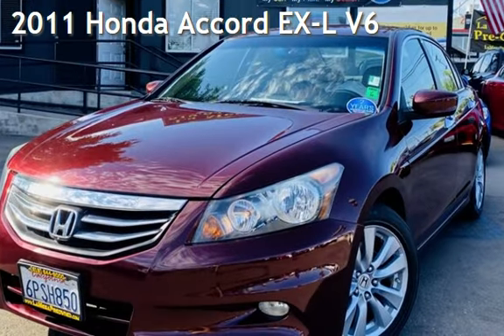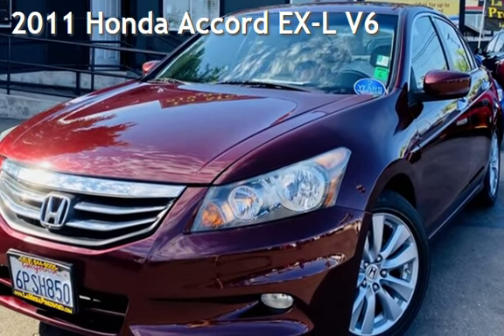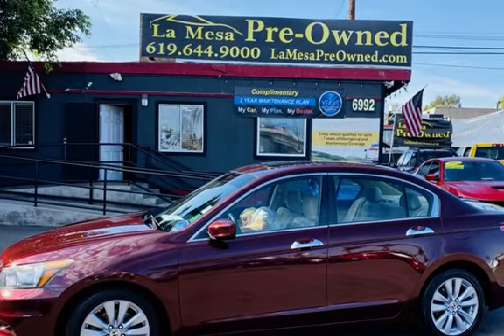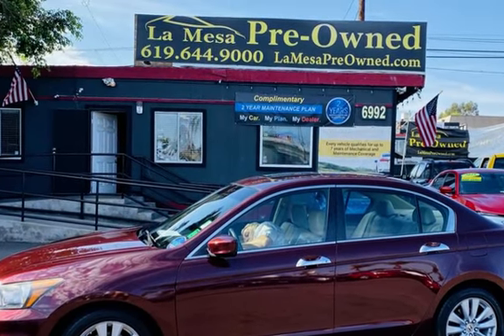Presenting a pre-owned 2011 Honda Accord EXL V6. This four-door sedan has a six-cylinder, 3.5-liter V6 engine, with front-wheel drive, and an automatic transmission.